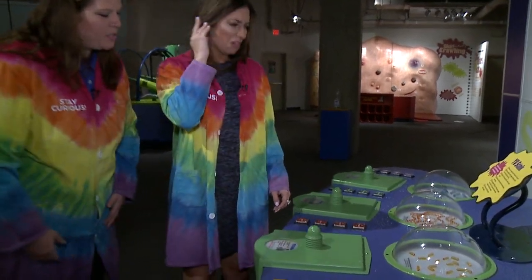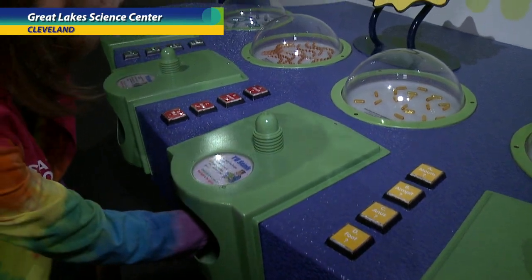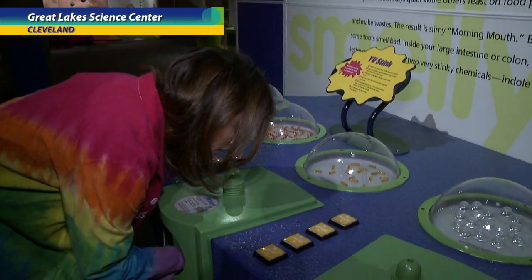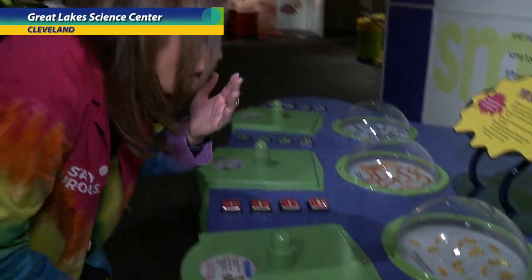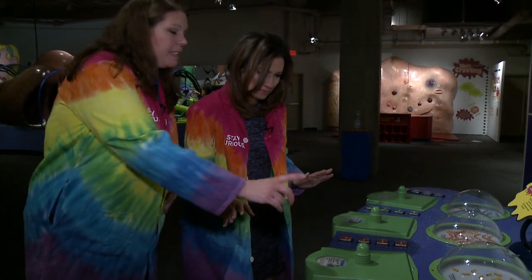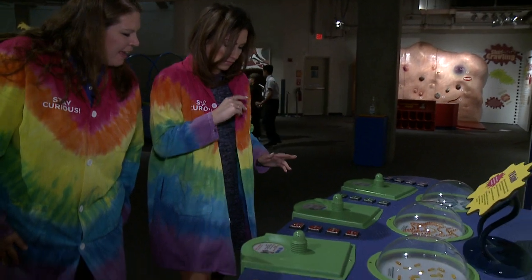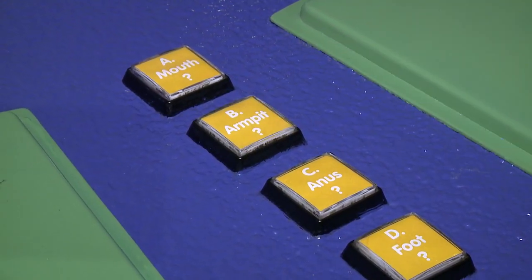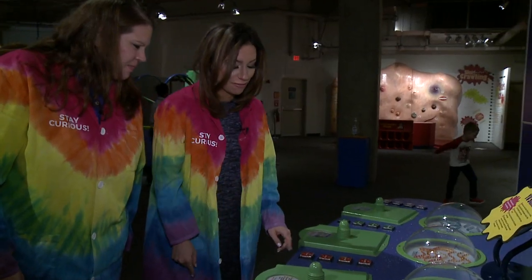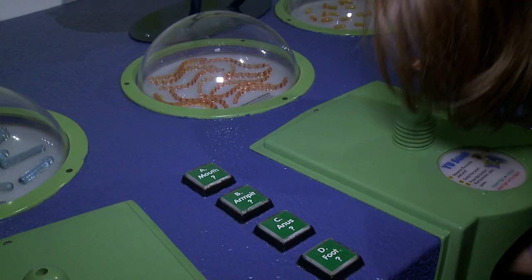Let's take a guess. Go ahead and press the bulb and give it a sniff right there in the opening. Is it the mouth, the armpit, the anus, or the foot? You can press the button and see if we're right. I'm going to say armpit — I'm wrong. Try another one. It's got to be foot. It is! That's horrible.